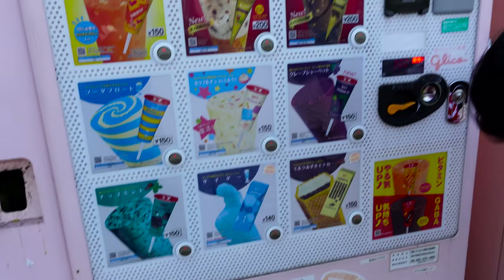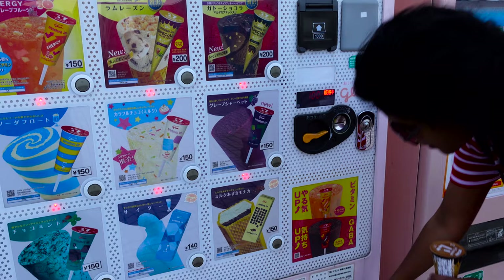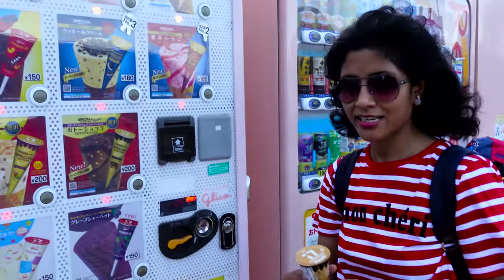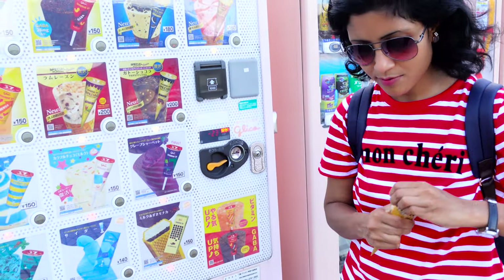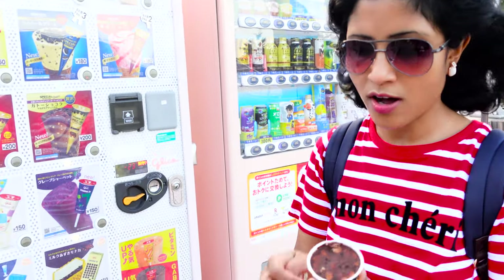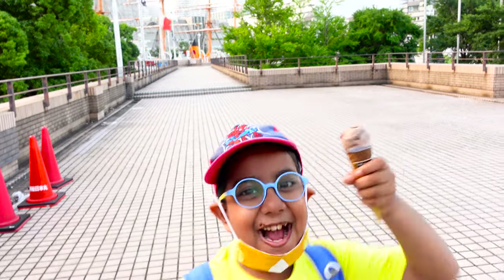My change is not coming, so I need to press this one. And here is my change. Now let's see how is my ice cream. Wow — see!